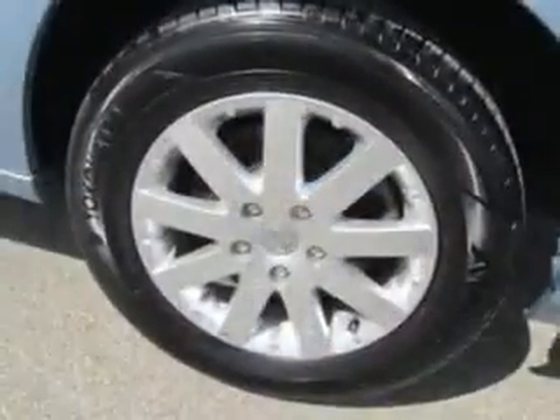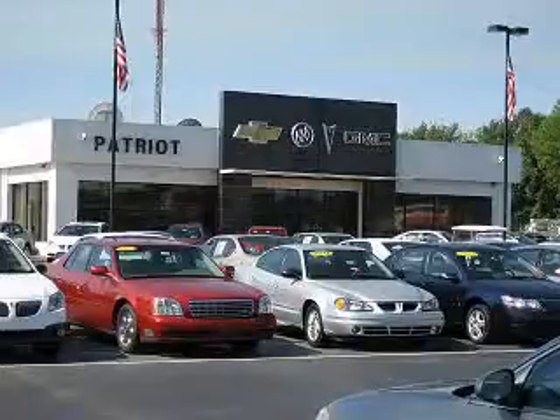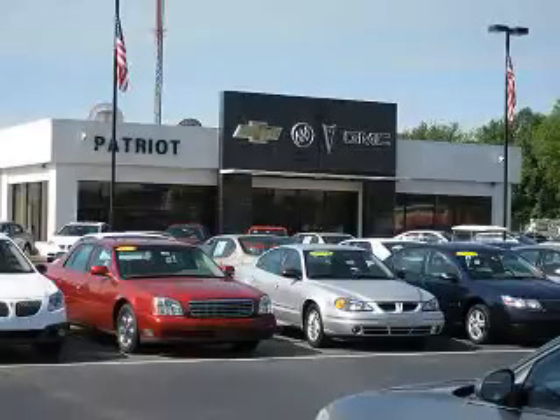See us at Patriot Chevy Buick GMC today. Thanks for viewing this vehicle from the Patriot Auto Group, your Tri-State automotive superpower. Visit one of our locations in Evansville, Princeton, or Mount Carmel. Submit an inquiry and we can have any used vehicle brought to the dealership nearest you for your convenience.